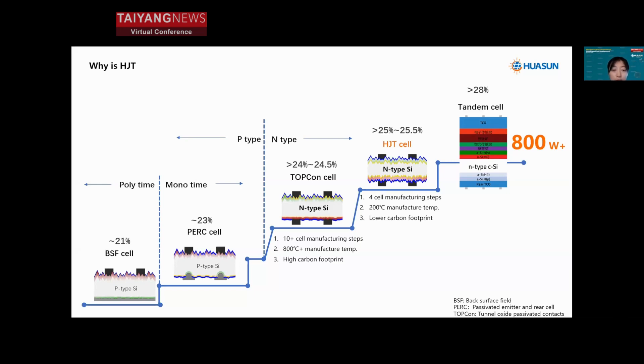HJT has specific advantages that other technologies cannot reach, such as much fewer cell manufacturing steps and much lower manufacturing temperatures, so that the carbon footprint is much lower. Most importantly, at the mass production level, HJT cell efficiency has been higher than competing technologies.